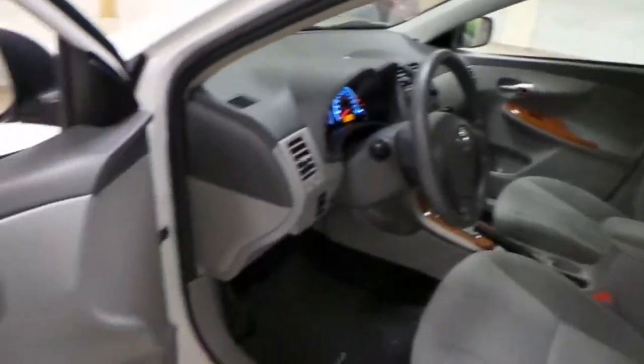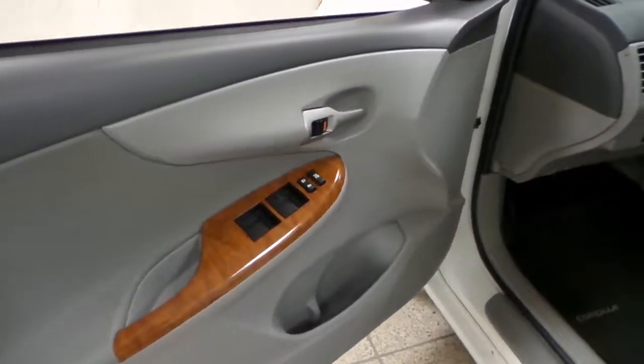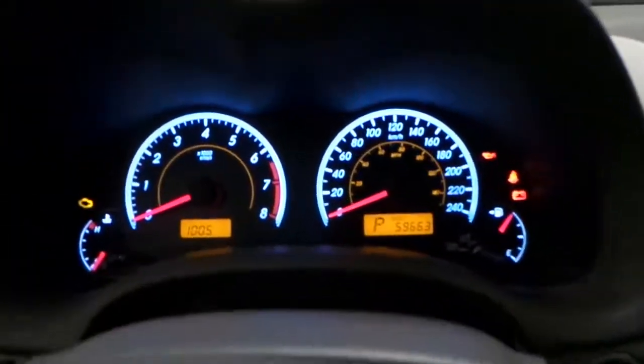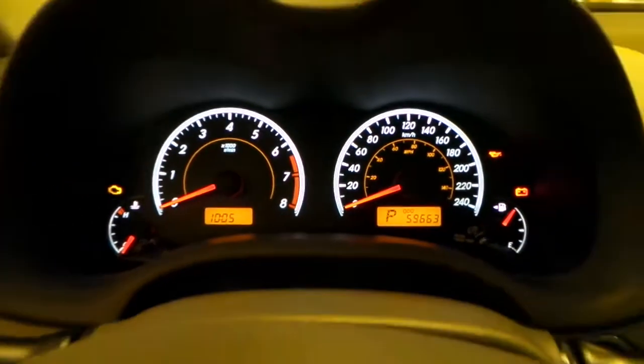Inside, there are manually adjustable seats, power windows, power locks, and power mirrors. The odometer shows 59,000 kilometers.